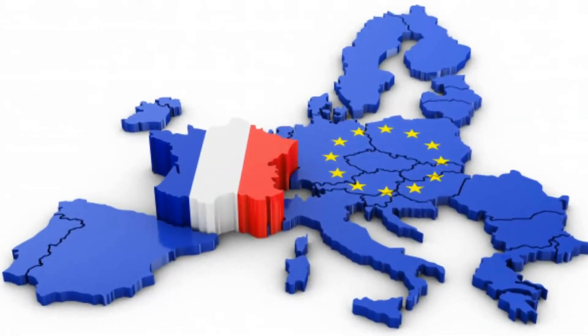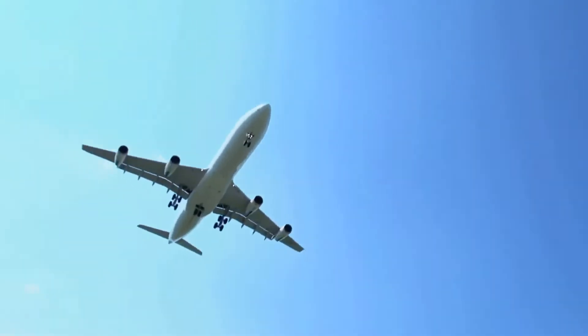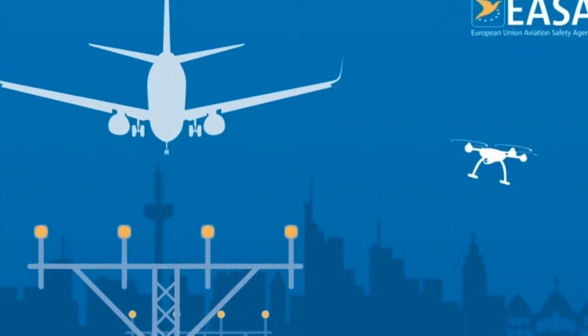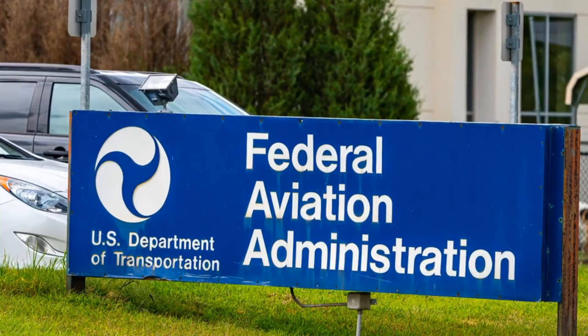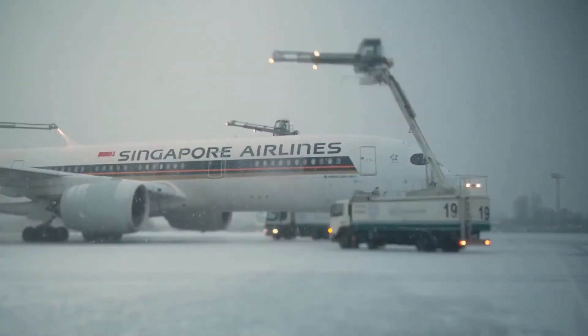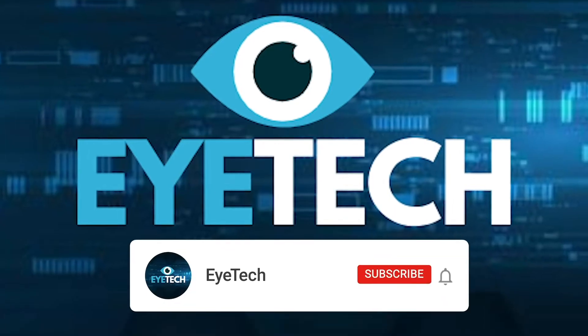Airbus had to request financial aid from its owning states in Europe, such as France. When things started going better, it obtained its type certificate from the European Aviation Safety Agency and the U.S. Federal Aviation Administration on December 12, 2006. The first delivery was done to Singapore Airlines on October 15, 2007, and it entered service on October 25th.